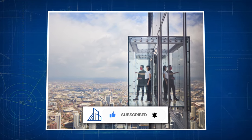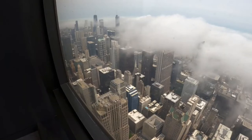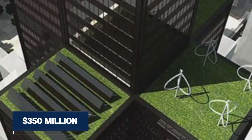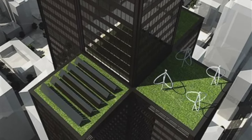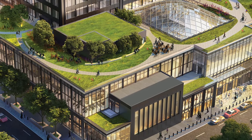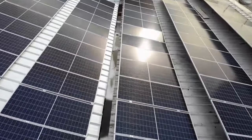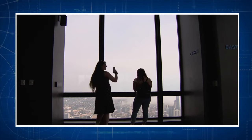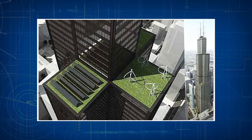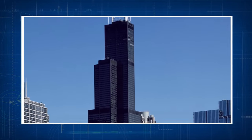In 2009, the Sears Tower embarked on a groundbreaking $350 million green renovation. This ambitious project was a pioneer in sustainable skyscraper design, introducing a suite of eco-friendly innovations. Key among these were the installation of solar panels on the 90th floor roof to heat water for the building, and an array of wind turbines strategically placed on the tiered rooftops to test their efficiency in urban environments.